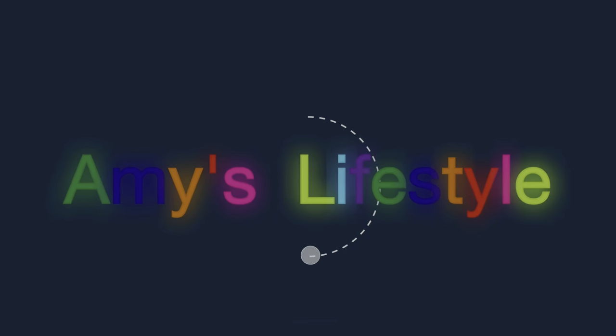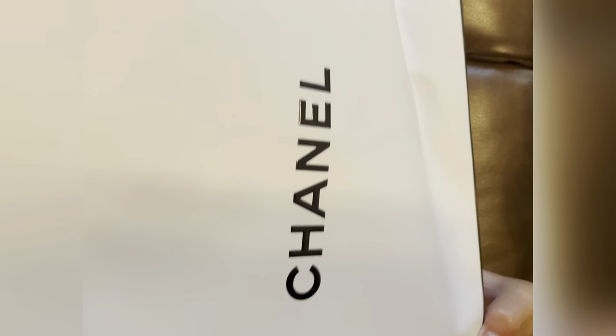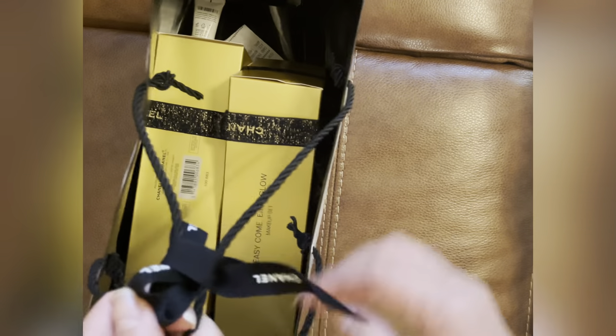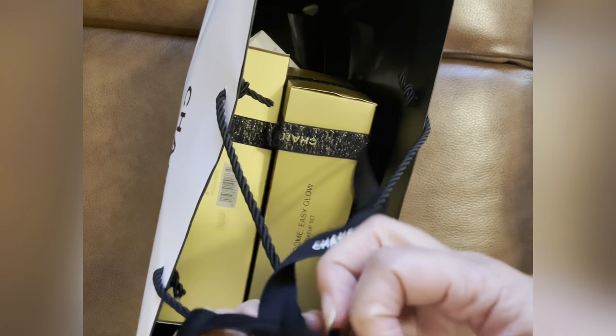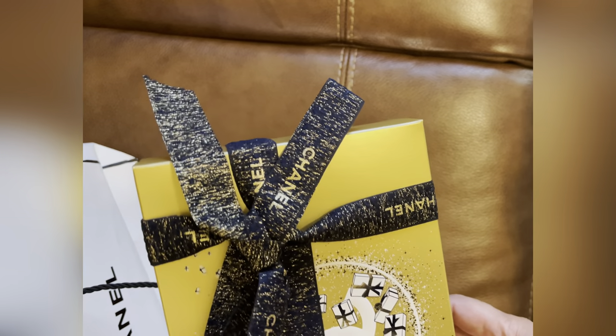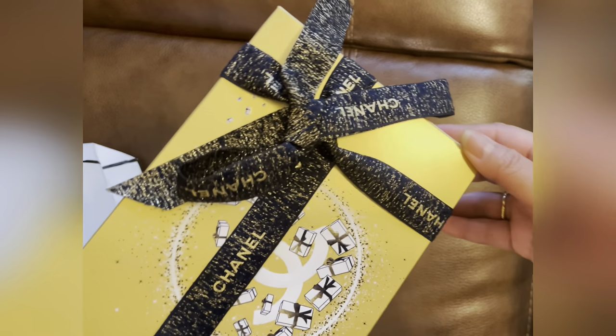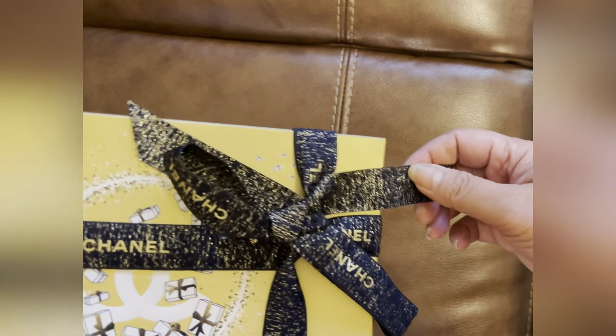In this video, I will unbox the Chanel Beauty Christmas limited edition. I already opened it but I'll go through it now. Here's the shopping bag — I got this one actually in store. This is the AC Calm Easy Glow Makeup Set. She asked me if I wanted a ribbon and I said yes, but I wished she put a Camilla ribbon — she didn't.